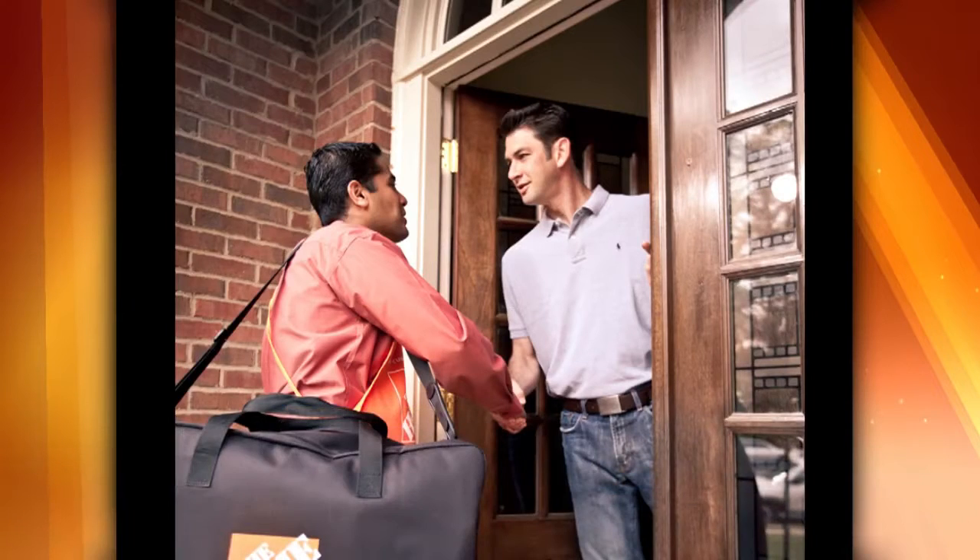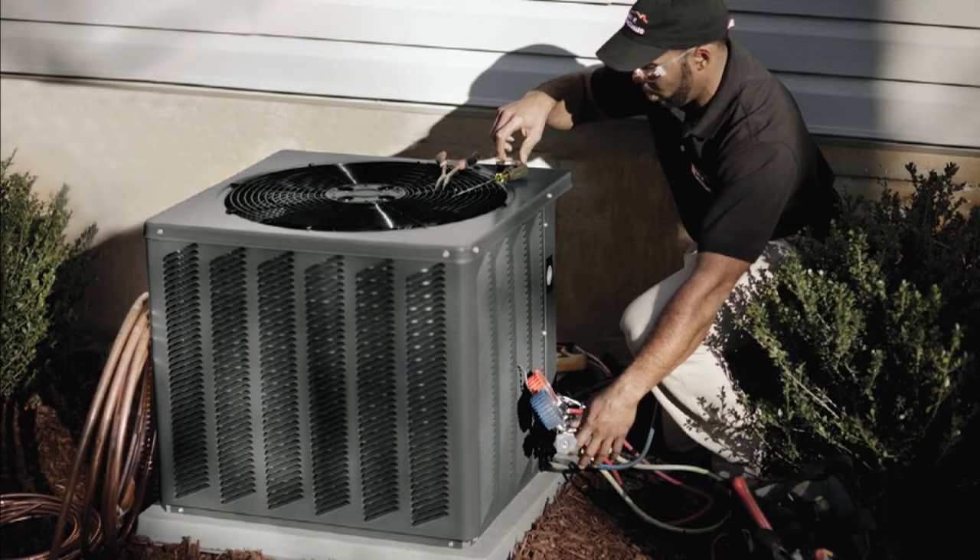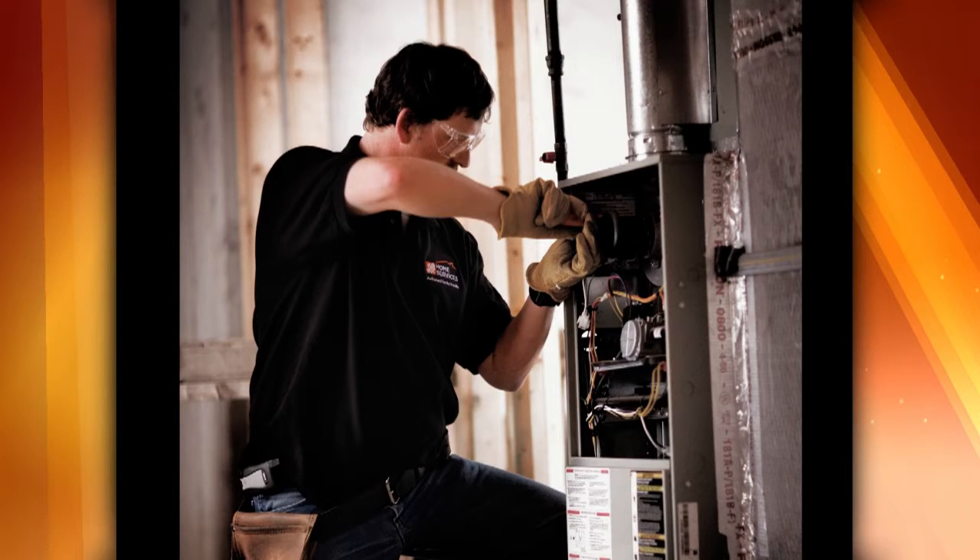We also offer repair — we can repair any model of unit or service it. And then we offer replacement units as well. It's important to mention looking at your electric bill because generally these AC units don't just conk out, it's a slow, slow death. You're like, hmm, why is it going up a little more each and every month? You'll see your electric bill increase and it'll work less efficiently or be running all the time.